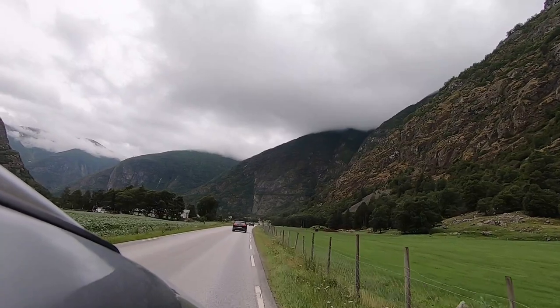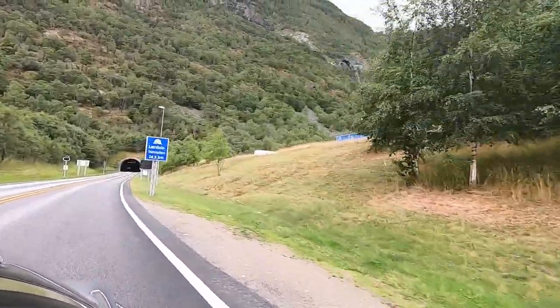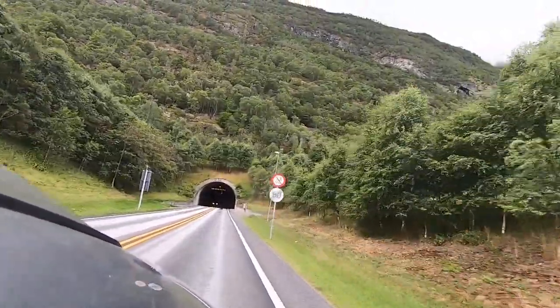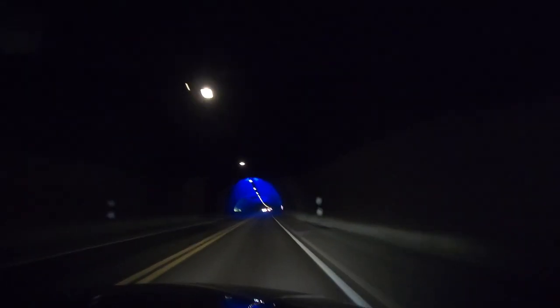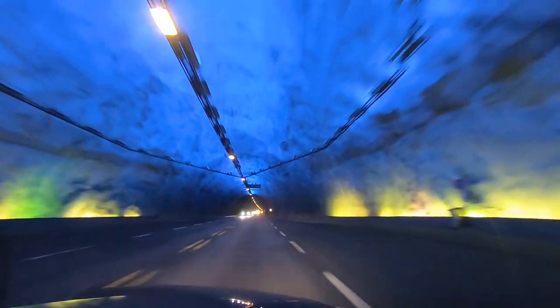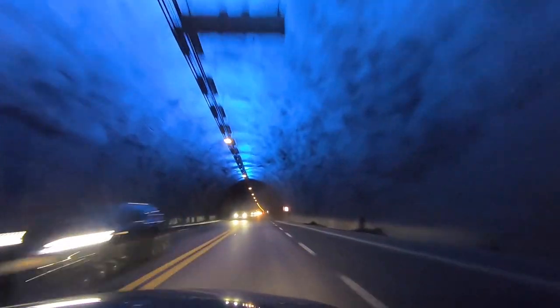The next morning, we are on our way to the biggest city in western Norway. But to get there, we have to drive through the world's longest road tunnel. And how long is it? 24.5 kilometers — that's more than 15 miles. It's not that boring though. There are cool light installations inside, made so that drivers don't fall asleep or get too bored while driving.